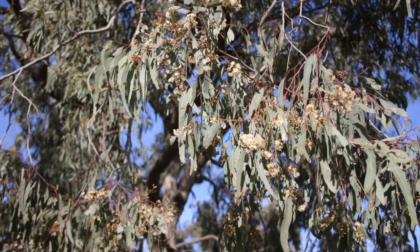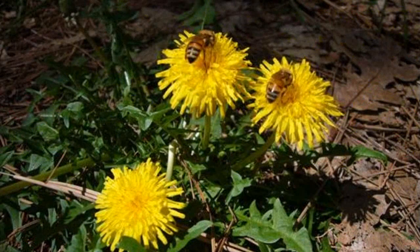You can see if nectar, pollen, or insects are present in the blossom by hitting blossom on a vehicle window. Nectar, pollen, or insects are easily seen on the glass, or by observing if the bees are collecting pollen or nectar.